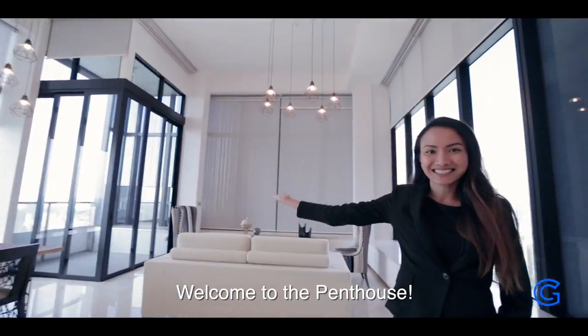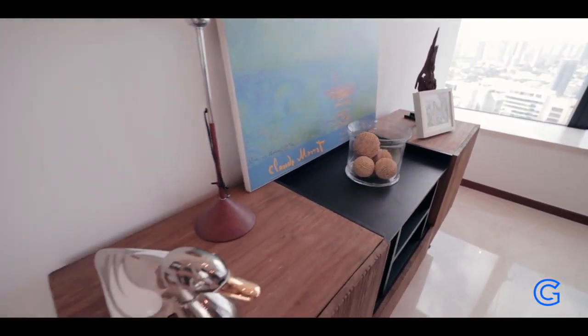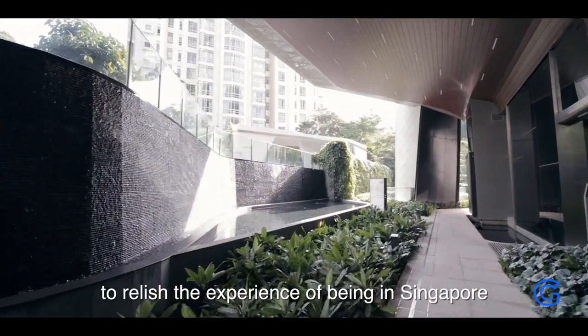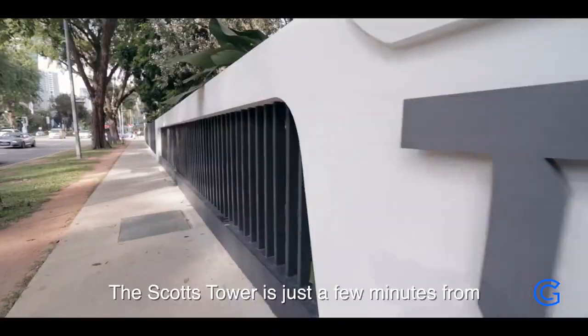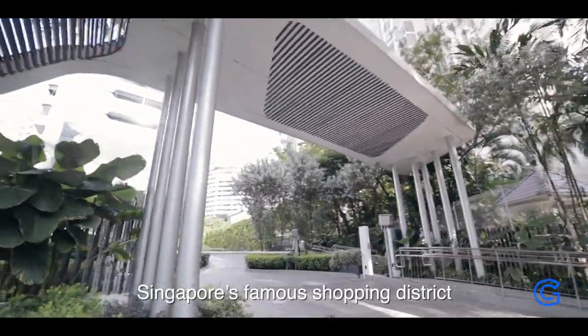Welcome to The Penthouse. This is the perfect place for you and your family to relish the experience of being in Singapore and know what it means to live the good life. The Scott's Tower is just a few minutes away from Singapore's famous shopping district.